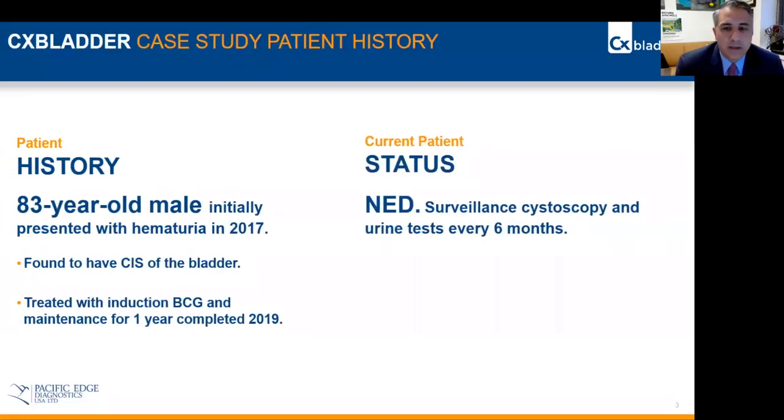To start, we can discuss a specific patient of mine. This is an 83-year-old male who initially presented to my clinic with gross hematuria in 2017. At that point, he was taken to the operating room and identified to have carcinoma in situ of the bladder.